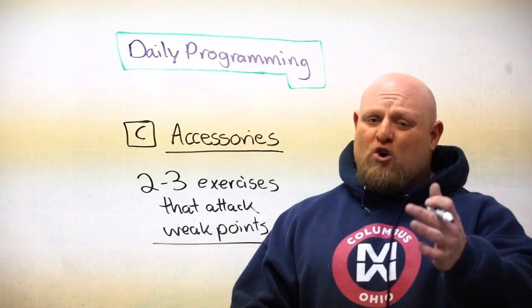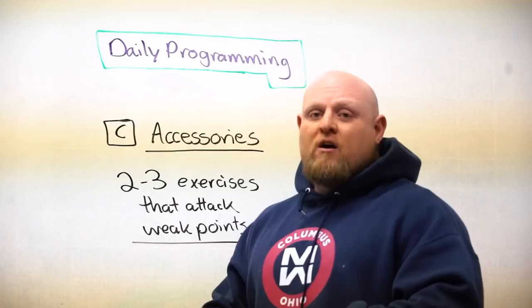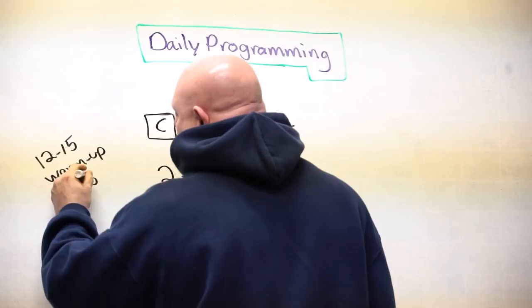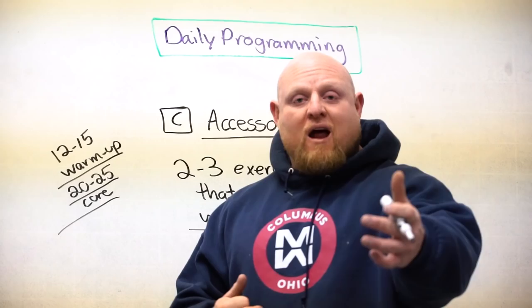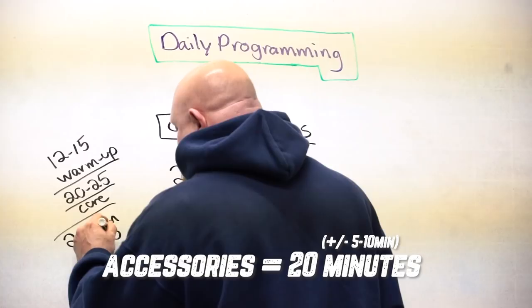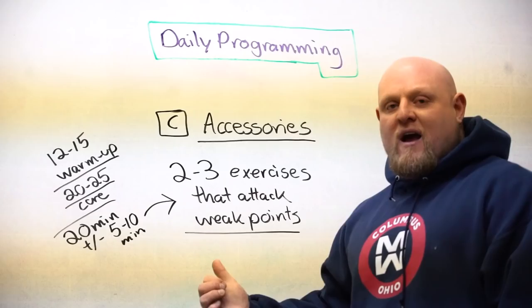Sixty-six percent of the Winning Warm-Up is based on weaknesses. The core lift is not really based on weaknesses but could be if you're programming long-term, and the accessories are solely based on weak points. We only said two to three exercises because we're running into a time problem. If we have 12 to 15 minutes for the warm-up and 20 to 25 for the core lift, in my opinion you only have about 50 to 65, maybe 70 minutes in a workout total. After that you're going to overtrain or you're out of shape. That only leaves roughly 20 minutes, plus or minus 5 to 10, for accessories, averaging 50 to 65 minutes for a whole workout.